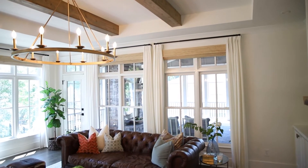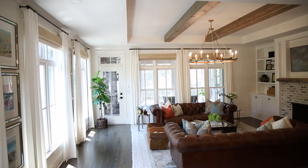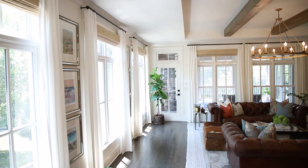We got to talk to the homeowner again, which I always love. She was telling us that before she had plantation shutters, which are gorgeous, but they really shut off the light coming in and closed up the room. She went with a different look that completely opens up the space.